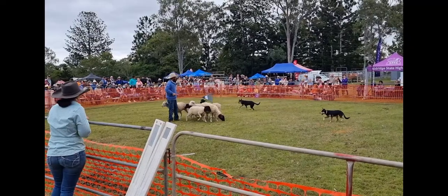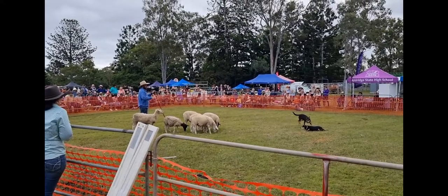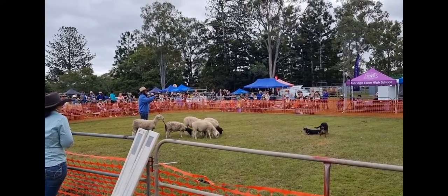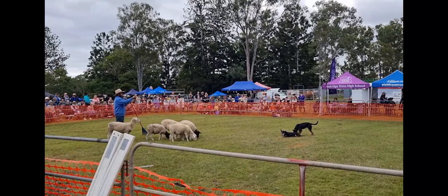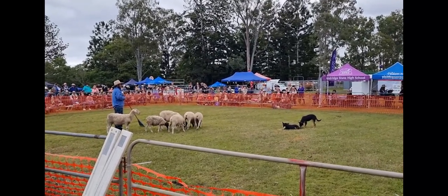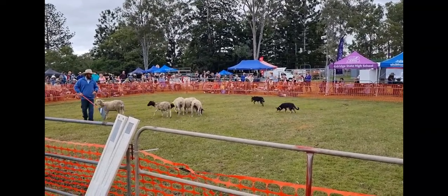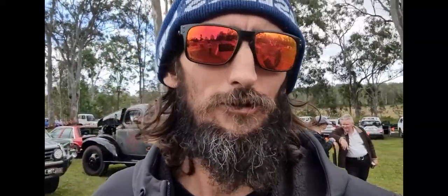If I pull up here I can say 'sit.' She's never been taught to sit - she just naturally sits. But if I'm consistent enough and every time she sits I say 'sit,' she will correlate that action with that command and do it every time. Sheepdogs are interesting, eh?